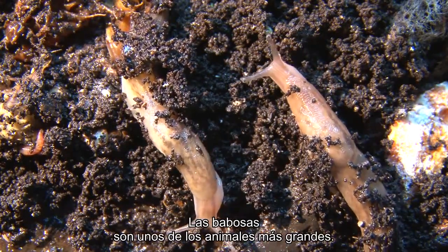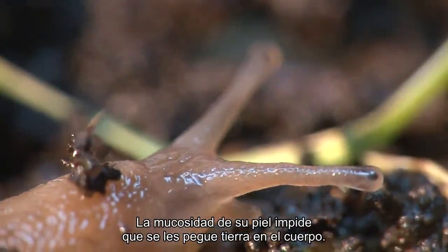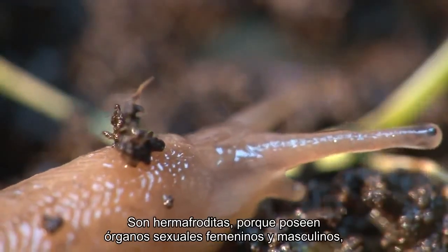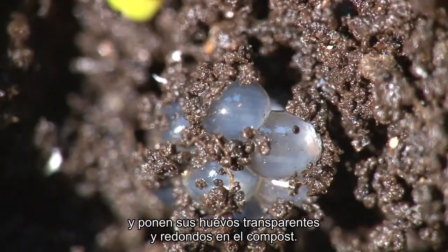Slugs are one of the larger animals. The mucus on their skin makes it difficult for dirt to stick to their bodies. They are hermaphrodite, containing both male and female sex organs, and lay their clear, round eggs in the compost.